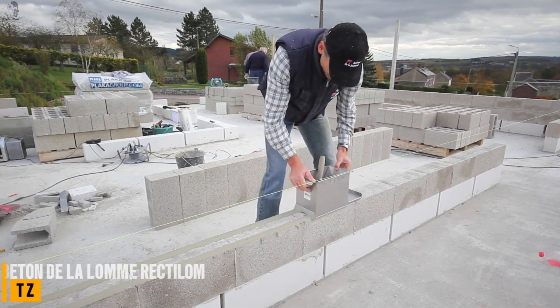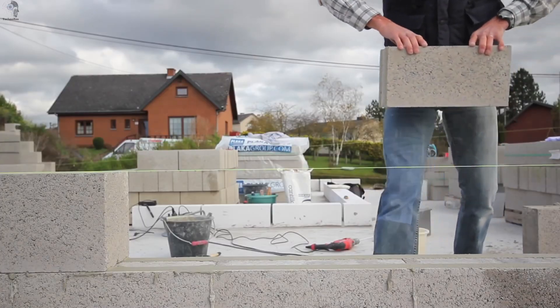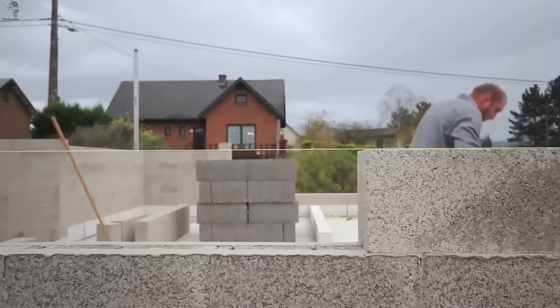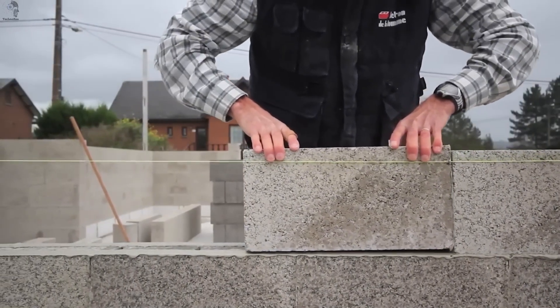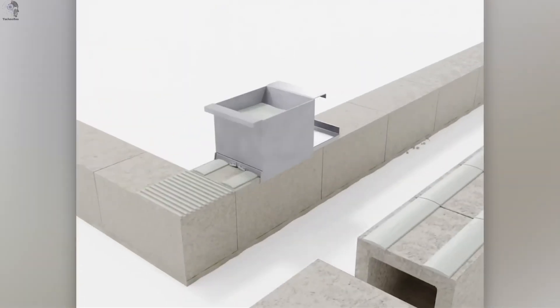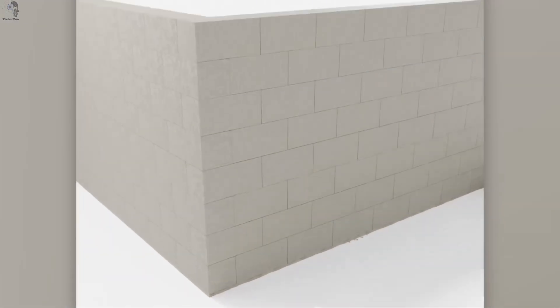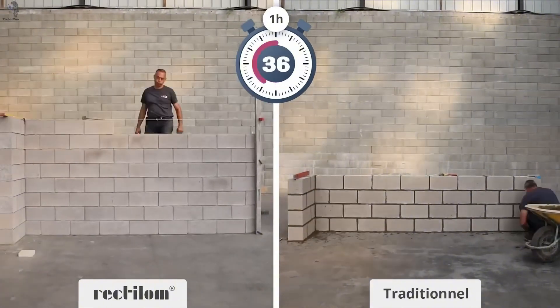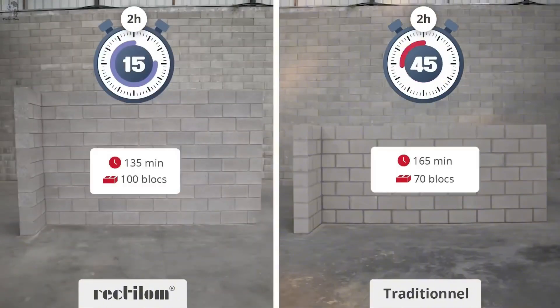While many construction technologies focus on automation, one innovation takes a simpler path: precision, block by block. This is Beton de la Lame Rectilum — a dry stack building system where every block locks perfectly into place. No glue, no mixing, no drying time. Just stack, align, and build. A mason with 35 years of experience tested it and finished the same wall about 70% faster than usual.